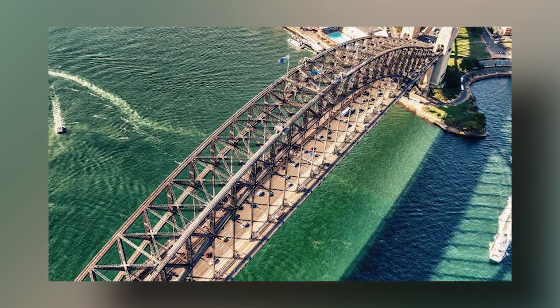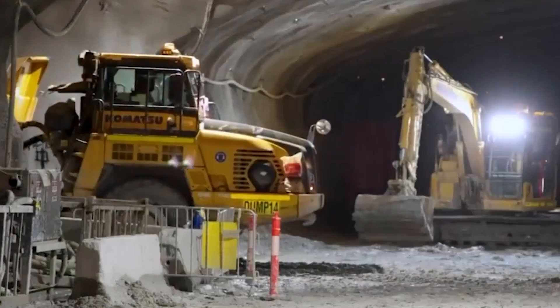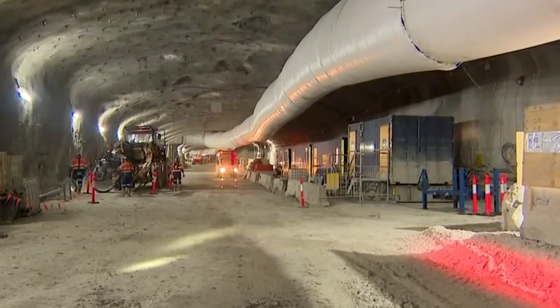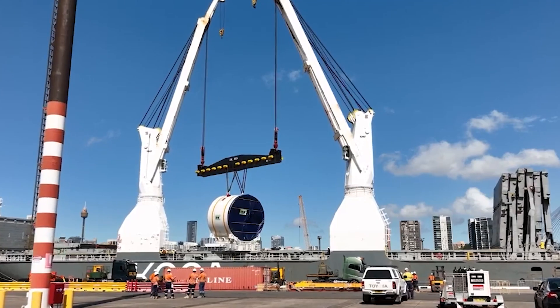As the concerns mounted, urgent action was necessary. The initial plan to use an immersed tube method has been eliminated. One of Australia's largest construction efforts, which had already commenced, has shifted gears.